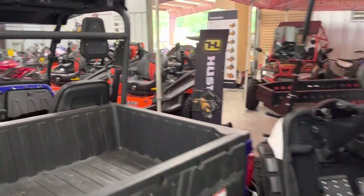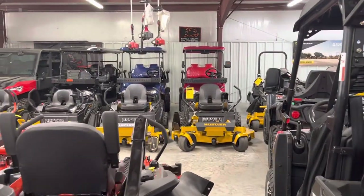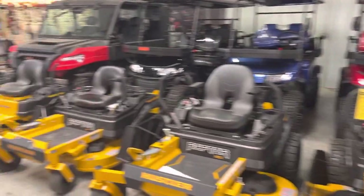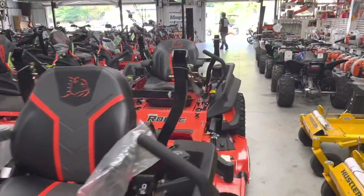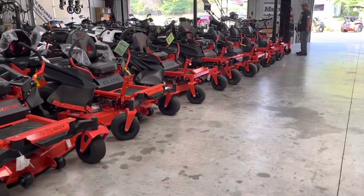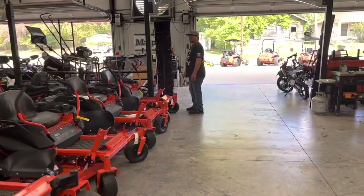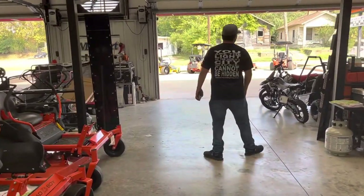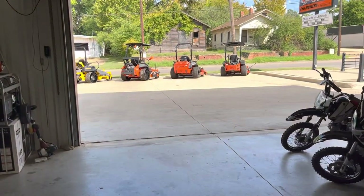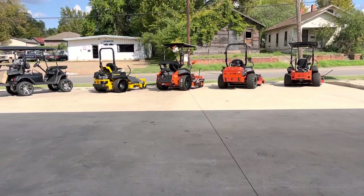Y'all come see us at 623 North Main, Paris, Texas. kgmowers.com is my website — I'm one of the only ones that puts actual prices, payments, interest rates, other bank options, and credit score requirements on there. I really try to give you a lot of information. Share the page, tell your family and neighbors. We'll deliver anywhere in the United States for $3 to $3.50 a loaded mile, and we personally deliver it.